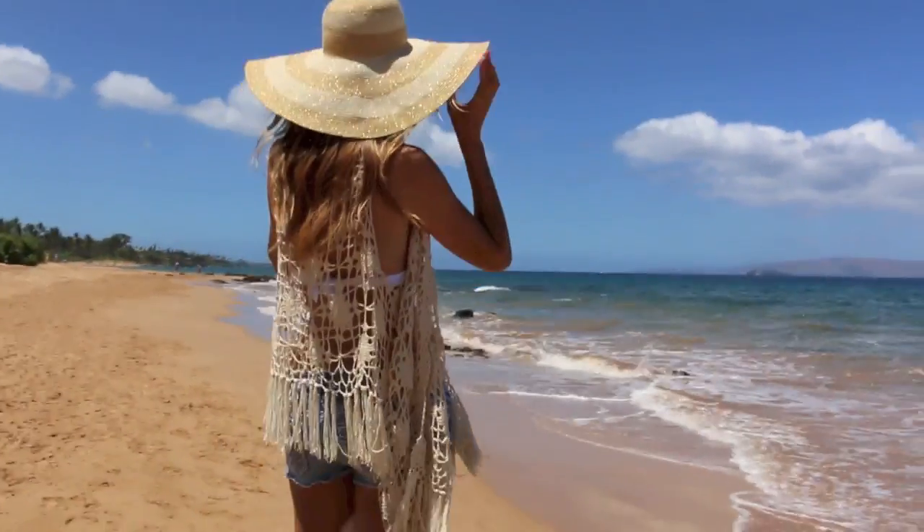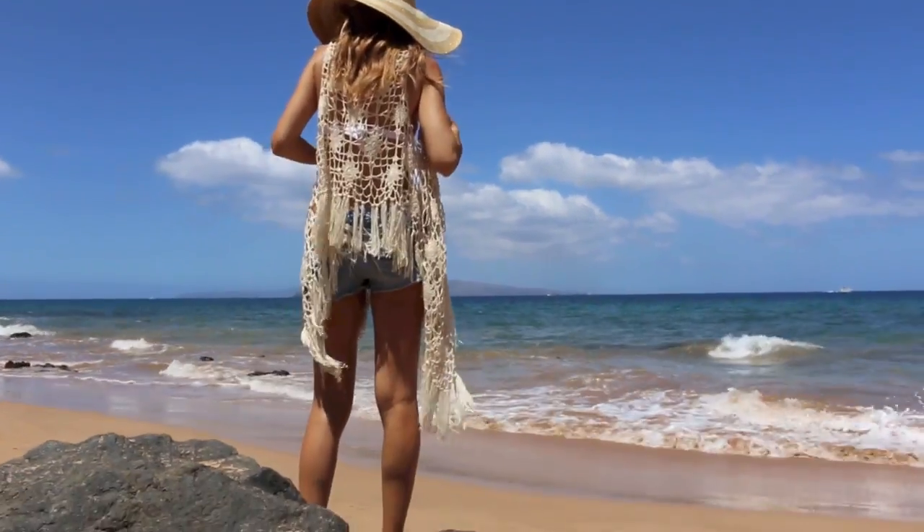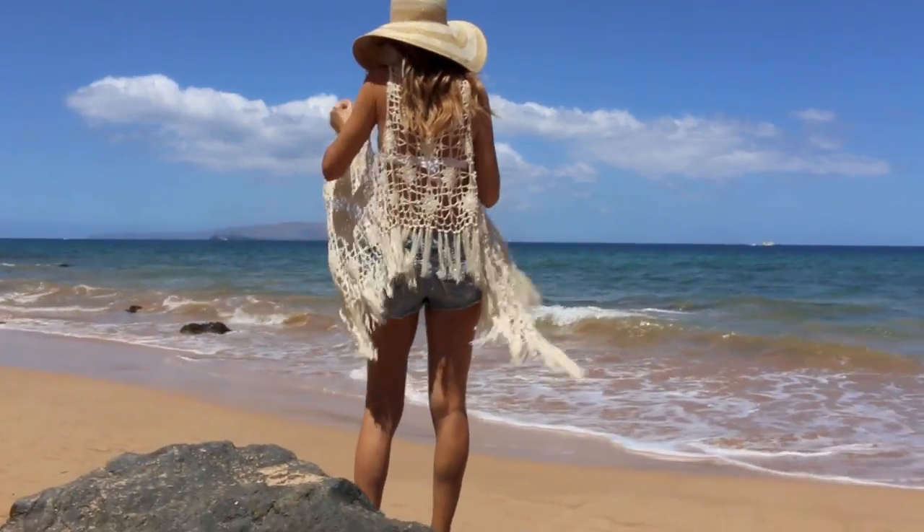Here's another one of my favorite fashion finds for summer — this bohemian style crocheted top with all the fringe. The pieces in the front are long. It's just so cool.